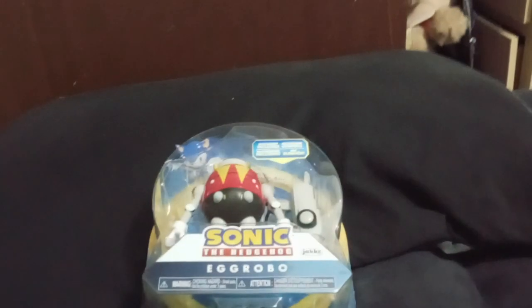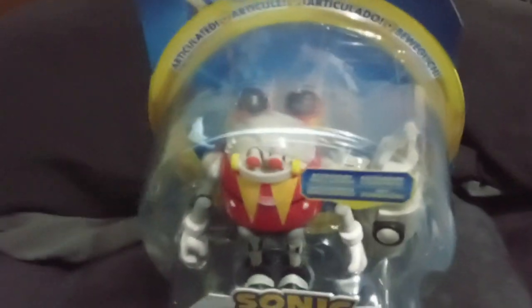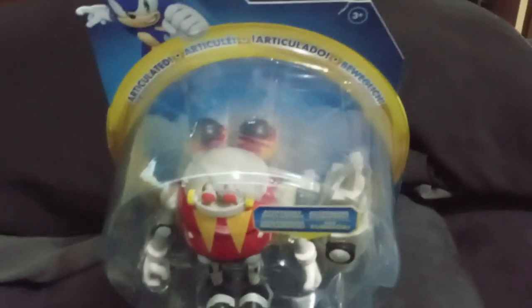So today I went to Target hoping to find some Sonic figures and luckily I found one. It was the first one I noticed when I went to the aisle — Egg Robo. It's not necessarily one I really wanted, like the Vector figure or the Chaos and Big the Cat, but it was one I didn't have.